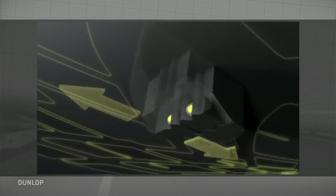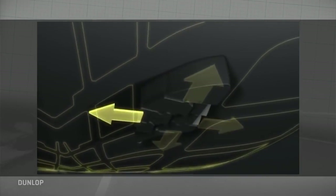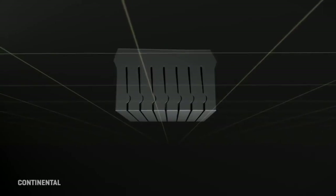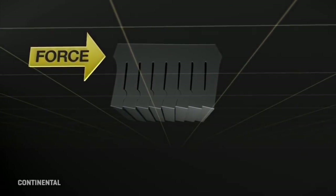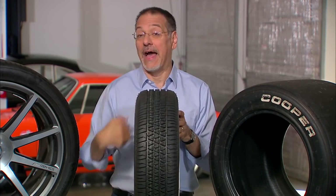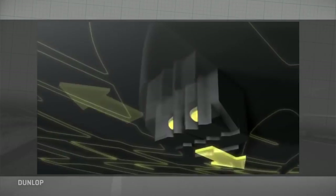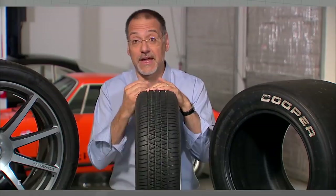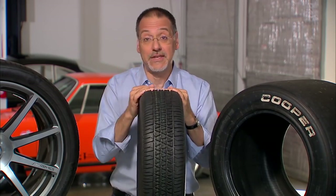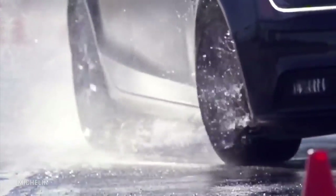What happens at the contact patch is amazing. That footprint allows three major things to happen: power to be applied to the road as the wheel turns, braking as the wheel is resisted in the opposite rotating direction, and cornering through lateral forces — side to side across the tire. All of those dynamics typically happen at once, and the tire has to deal with all of them well.